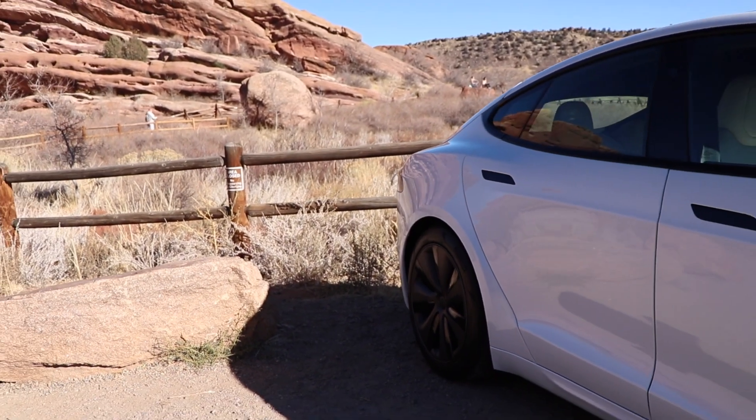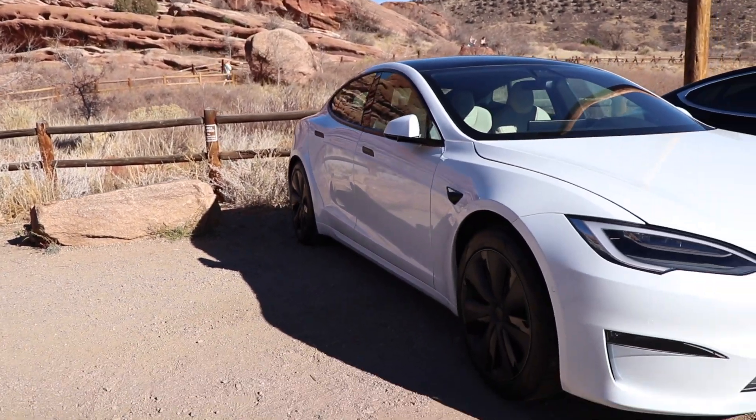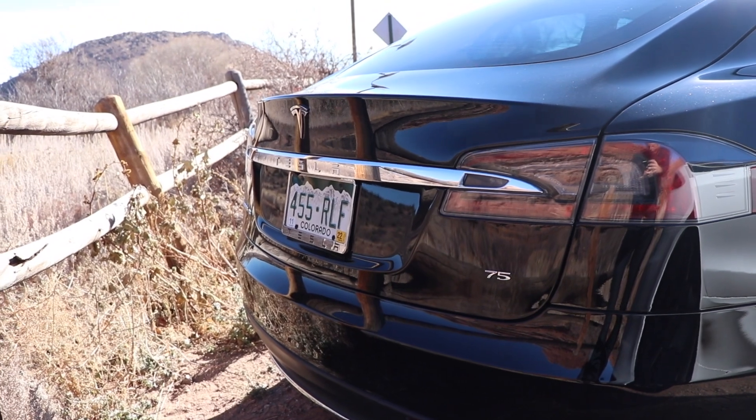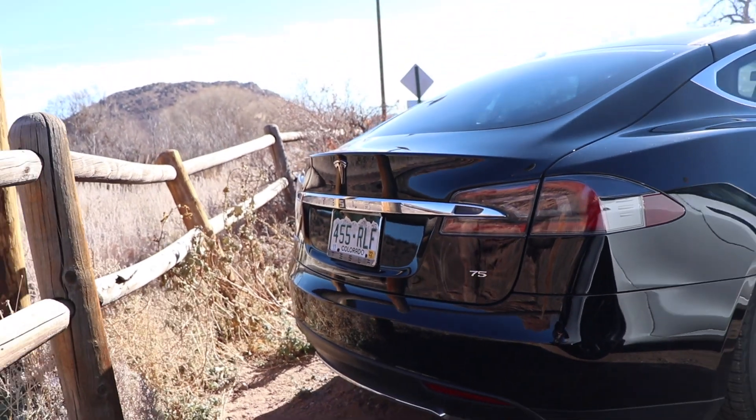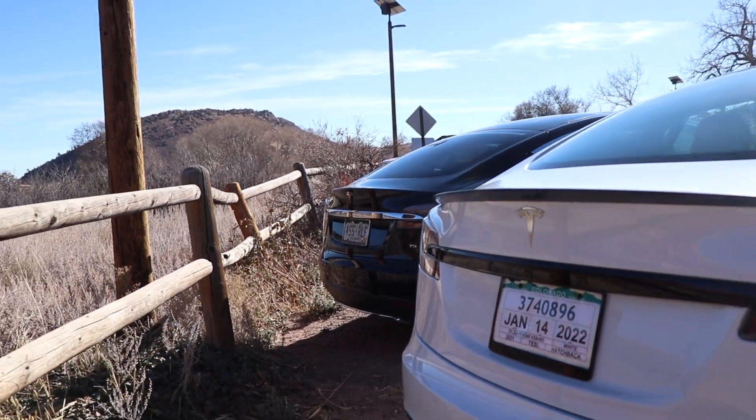The evolution of the Model S you see today has been a gradual one. When they first started producing the Model S, there were no parking sensors, autopilot, or middle console. The power trunk and trunk cover were not even standard options like they are today.